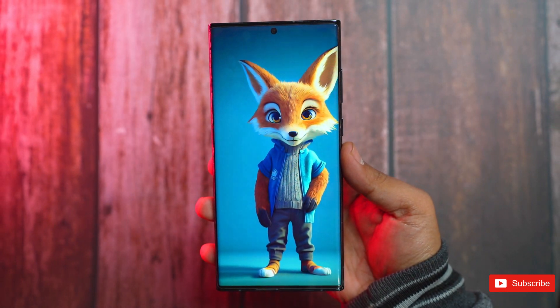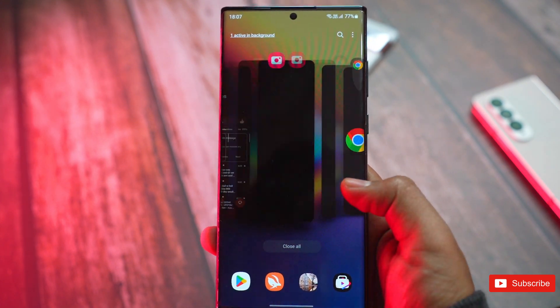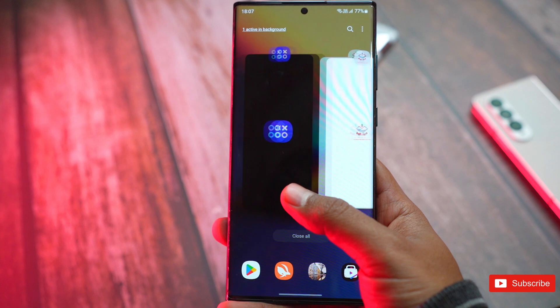So what do you guys think about this new device? Share your valuable thoughts in the comments section, and check out our channel for more Galaxy news. I'll see you guys in the next one.